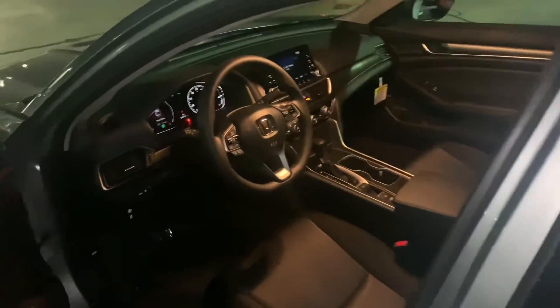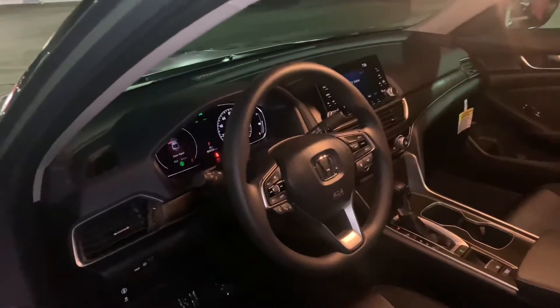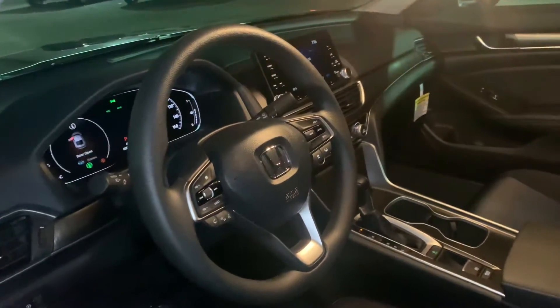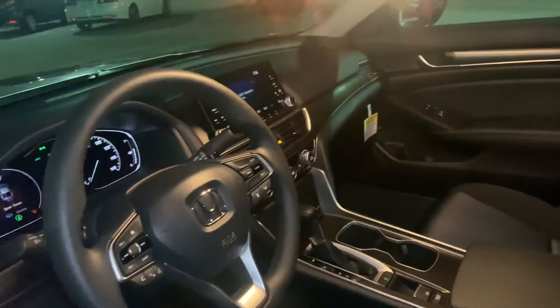If you do have any additional questions on the Accord, or any of the financing or leasing options available on this vehicle, you can reach me directly at 603-315-6221. Janavi, I hope to see you soon.